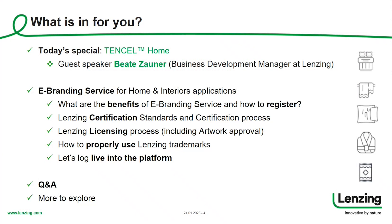What is in for you today? We will start with our special on Tencel Home with guest speaker Beate, then step right into the eBranding service specifically for home and interior applications. We'll cover the benefits of eBranding service, how to register, Lansing certification standards and the certification process, followed by the licensing process including artwork approval, and proper usage of Lansing trademarks in your materials. If time allows, we'll go live into the eBranding service platform with tips and tricks.